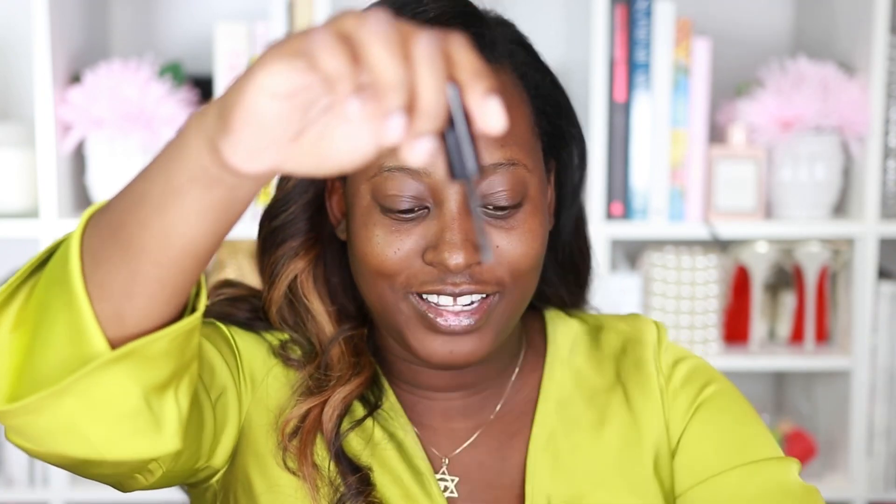We're now going to use La Brow, an eyebrow gel from Trust Run Beauty, to tame the hairs in our brows. I'm loving this wand applicator because it really allows us to get right in there and tame these brows. I don't have much hair on my brows, but I love how I'm able to gather all of the hairs. Already this brow looks more defined — we're just going to brush up the brows. My brows look so slicked and defined, but it doesn't have that weird gel feel that some brow gels have. I really am liking this.